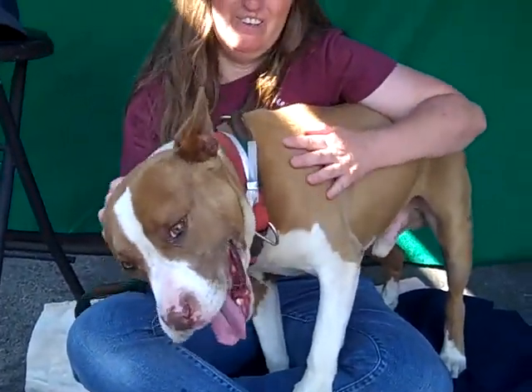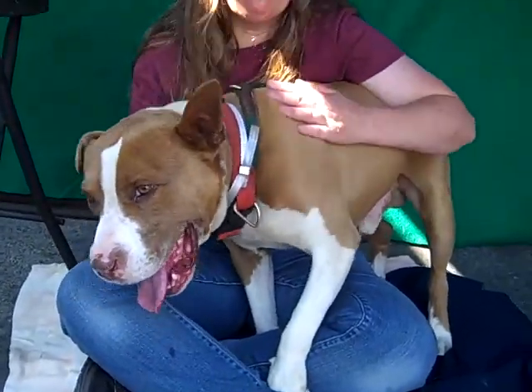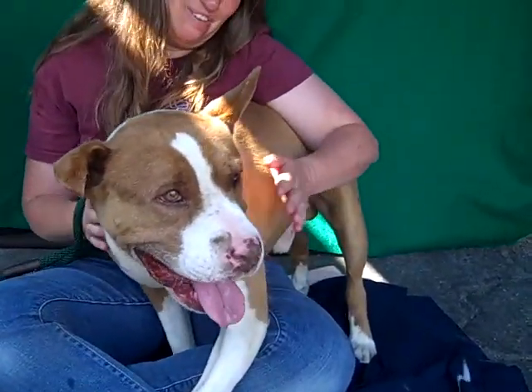He is always a handsome dog. He just loves being here. Look at you — he's so happy, he's perfect. That's a good boy. So he's been here since May 23rd, which is too long. We'd sure love to see him get out of here.